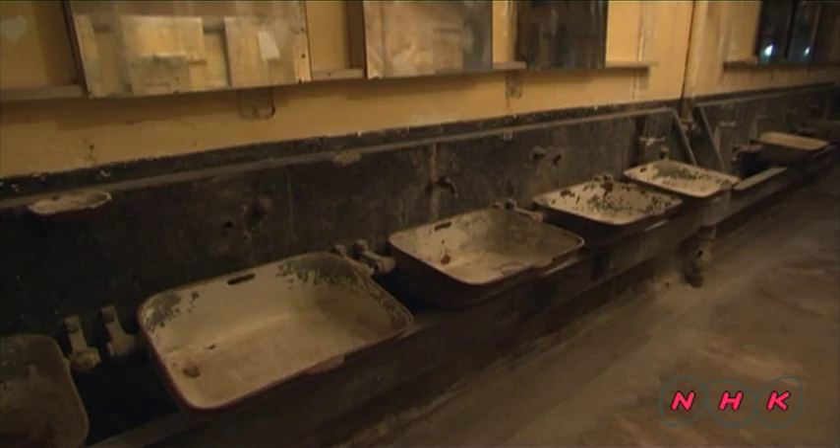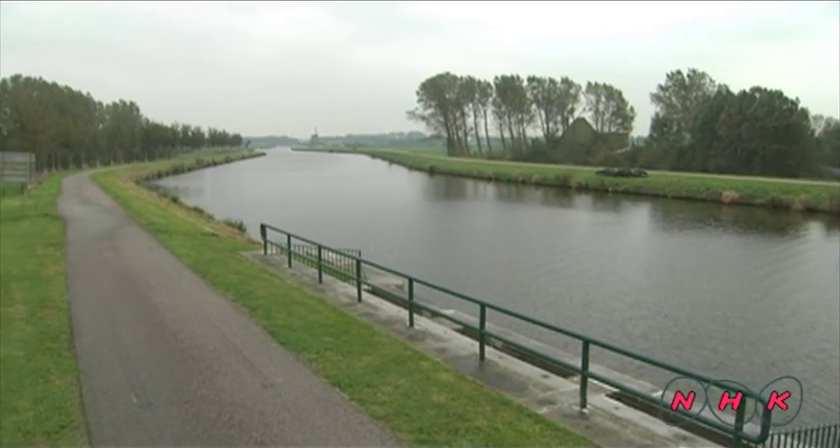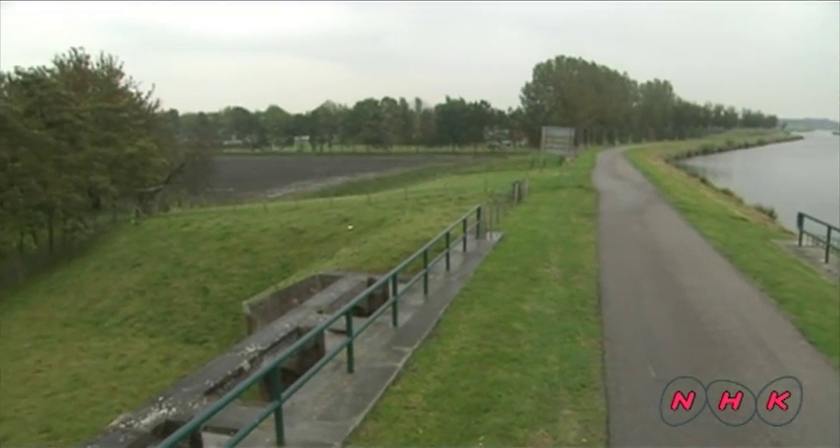Forts were built at 3 to 4 kilometre intervals depending on the range of their cannons. They were built close together so that they completely surrounded the city of Amsterdam. In 1920 all 45 forts were completed, and the Dutch army had also devised an impressive strategy.